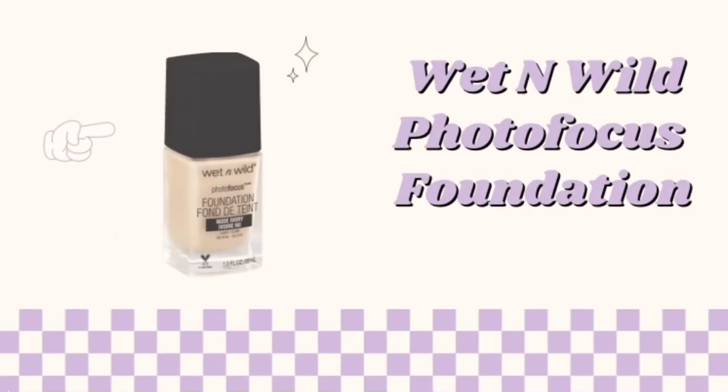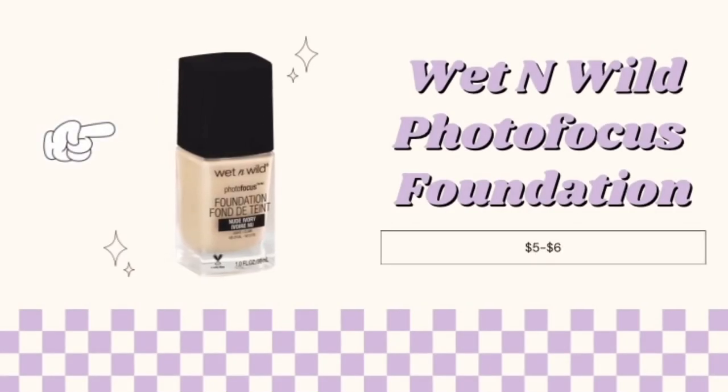Second will be the Wet n Wild Photo Focus Foundation. It is medium coverage and will make your skin look as natural as can be for only $5.